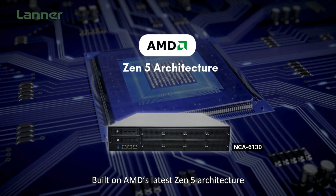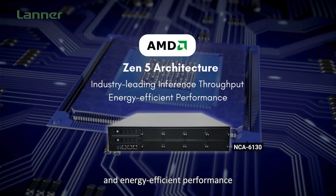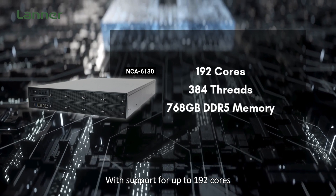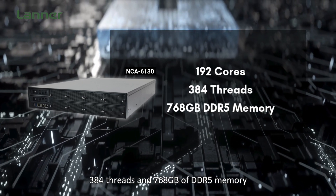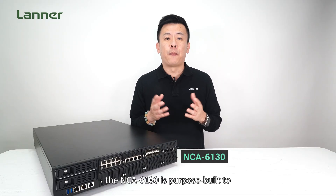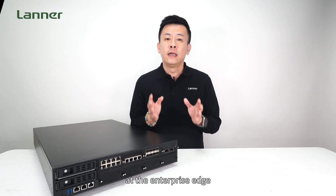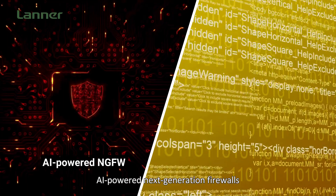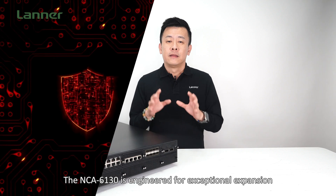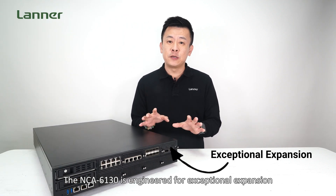Built on AMD's latest Zen5 architecture, this processor delivers industry-leading inference, throughput, and power-efficient performance. With support for up to 192 cores, 384 threads, and 768GB of DDR5 memory, the NCA6130 is purpose-built to accelerate AI-driven network security workloads at the enterprise edge, including applications such as AI-powered next generation firewalls and private large language models.